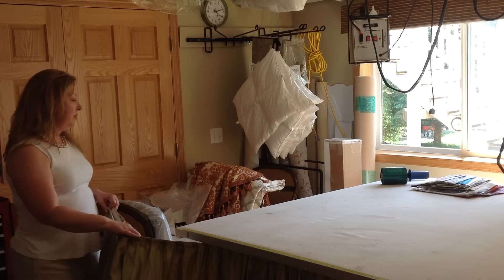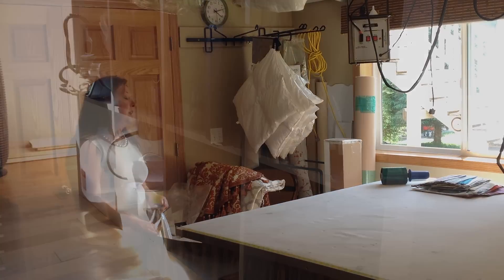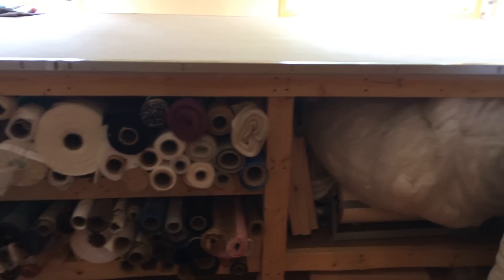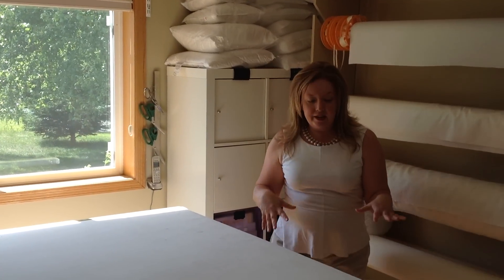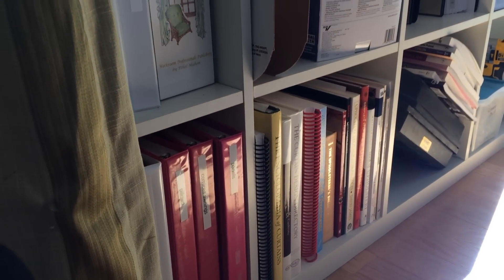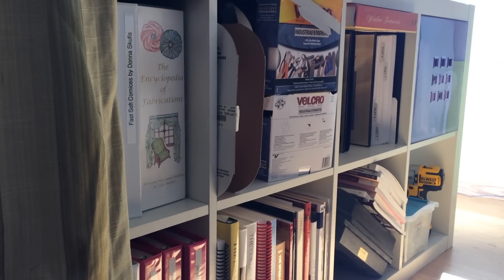Over here we have all of our pneumatic tools, our water, and our extra iron. Moving over here is all of our fabric. And moving over to this side are all of our learning materials — all the classes that we've taught over the years. Anything useful is stored over in this area.